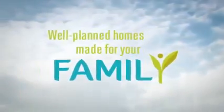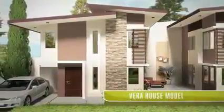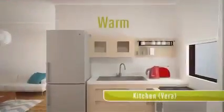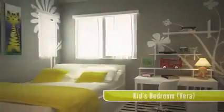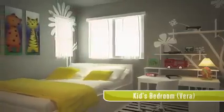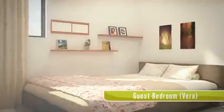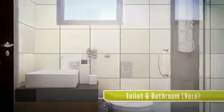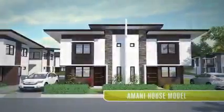Almea offers fully detailed house and lot units, such as Vera — single attached homes that are warm and cozy with three bedrooms. If you've got a big family or love having guests over, Vera's simply perfect.